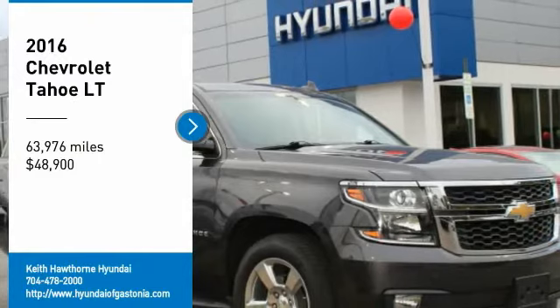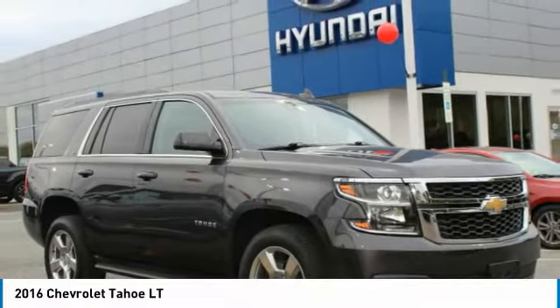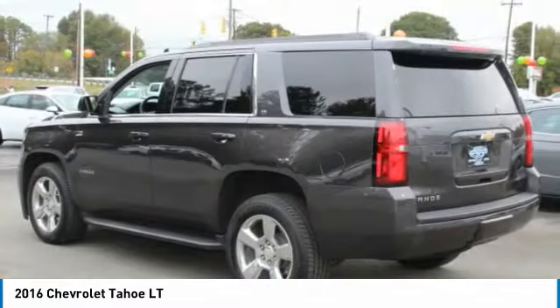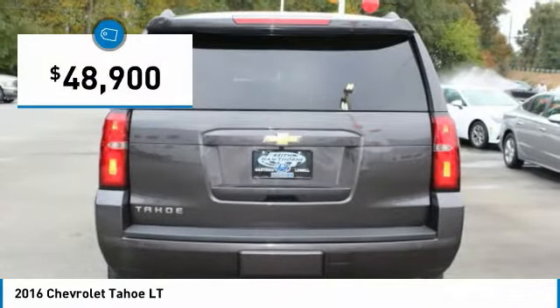Stop by and take a look at the 2016 Tahoe. Tahoe has been the best selling sports utility vehicle, accounting annually for more than 25% of all full size SUV registrations in the United States, and is priced below $50,000.